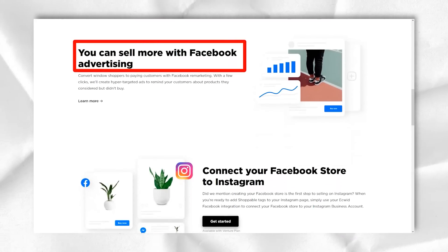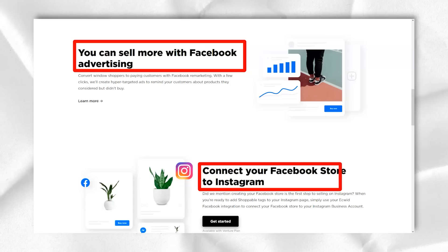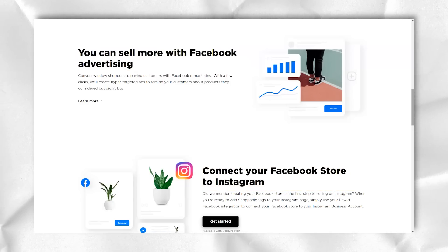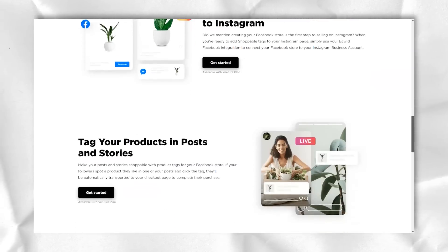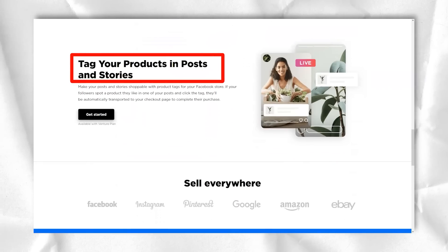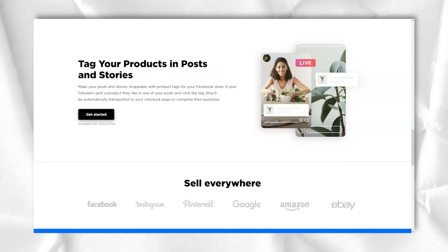Key features of the free plan: a fully functional online store with 10 products, a mobile responsive shopping cart, unlimited bandwidth, free hosting, and free templates in case you don't have your own page.